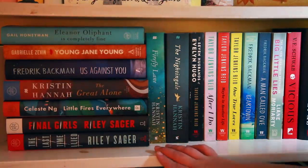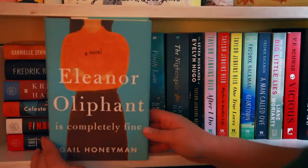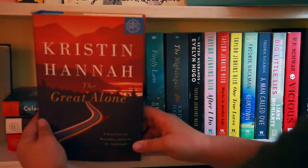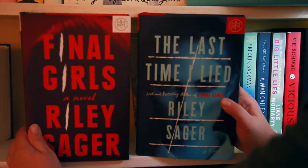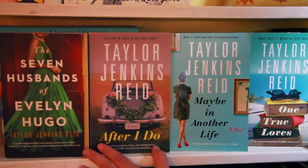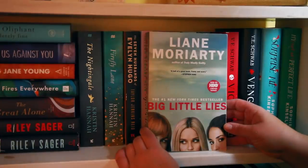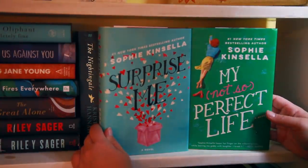The rest of the books on the shelf are adult books, and these are my favorite adult books, which is why they're over here. Eleanor Oliphant Is Completely Fine by Gail Honeyman, Young Jane Young by Gabrielle Zevin, Us Against You by Fredrik Backman, The Great Alone by Kristin Hannah, Little Fires Everywhere by Celeste Ng, and Final Girls and The Last Time I Lied both by Riley Sager. Firefly Lane and The Nightingale both by Kristin Hannah. The Seven Husbands of Evelyn Hugo, After I Do, Maybe in Another Life, and One True Loves all by Taylor Jenkins Reid. Beartown and A Man Called Ove by Fredrik Backman — Beartown is the first book in a series, Us Against You was the second. Big Little Lies by Liane Moriarty. Vicious and Vengeful both by V.E. Schwab. And Surprise Me and My Not So Perfect Life both by Sophie Kinsella.